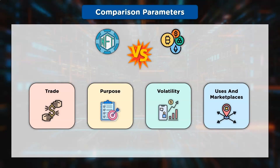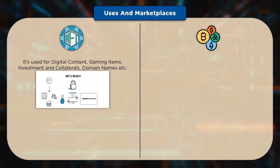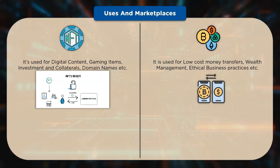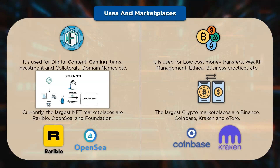Uses and Marketplaces: NFT is used for digital content, gaming items, investments, collateral, domain names, and more. Cryptocurrency is used for low-cost money transfers, wealth management, and ethical business practices. Currently, the largest NFT marketplaces are Rarible, OpenSea, and Foundation. On the other hand, the largest crypto marketplaces are Binance, Coinbase, Kraken, and eToro.